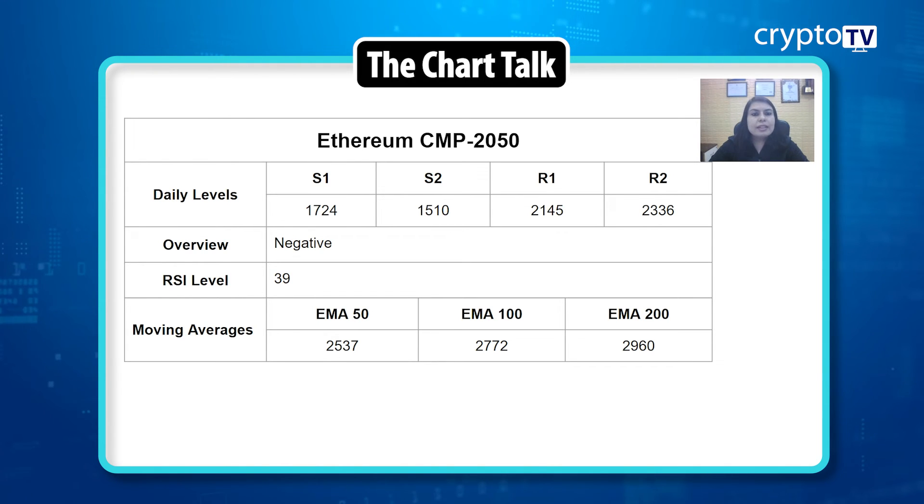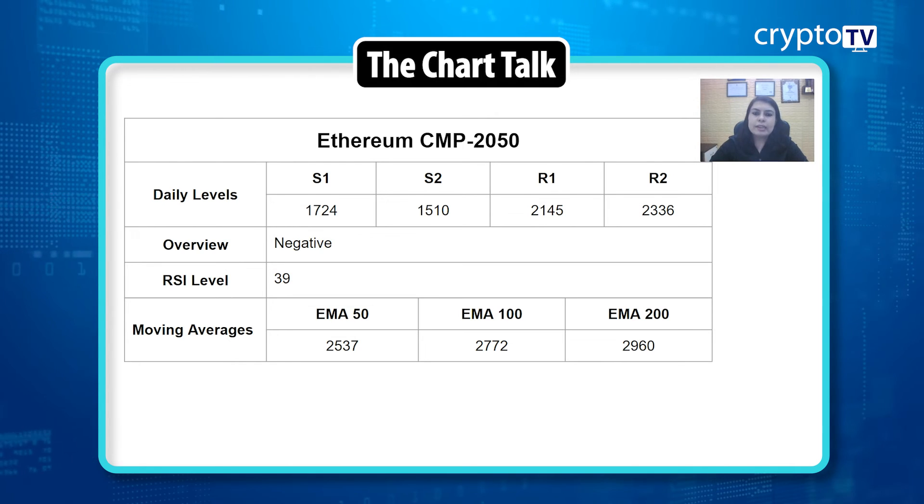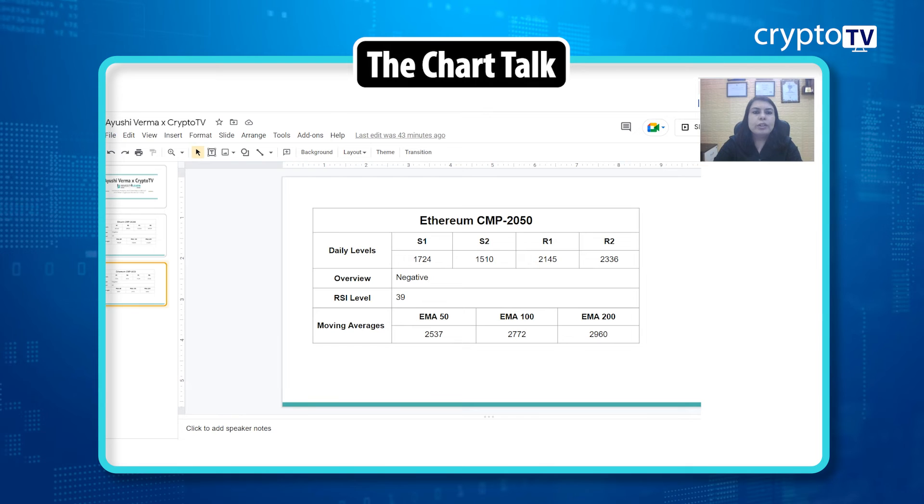Support and resistance levels for Ethereum remain unchanged. The price is trading in a very small consolidation range. Support 1 is at 1,724, Support 2 is at 1,510, Resistance 1 is at 2,145, and Resistance 2 is at 2,336.